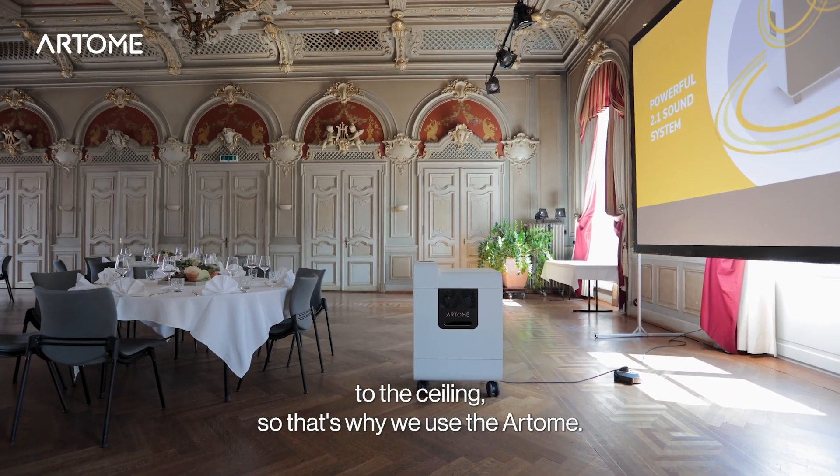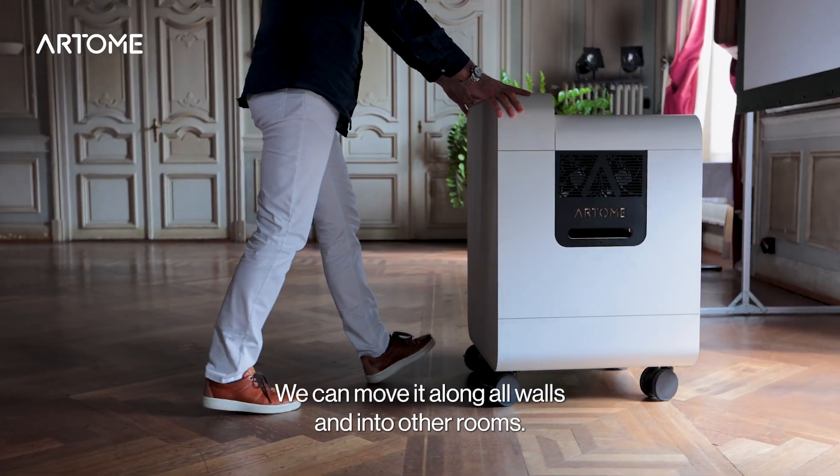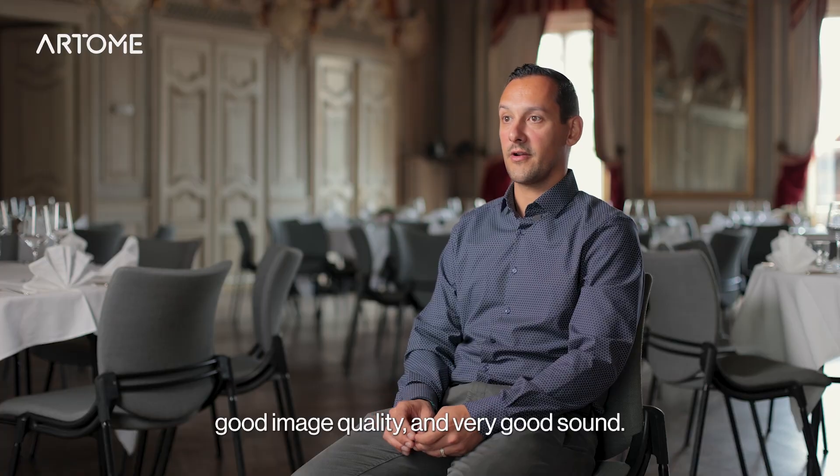So that's part of why we have the Autome. We can move it on all walls and in other rooms. So we chose Autome because it has a lot of flexibility, good image, and very good sound. That's what we are talking about.